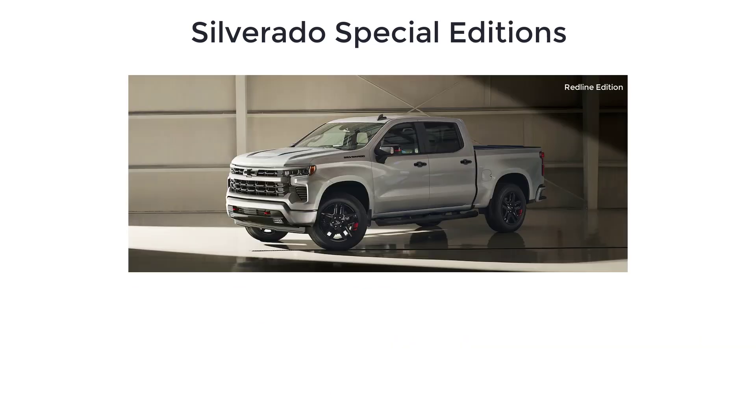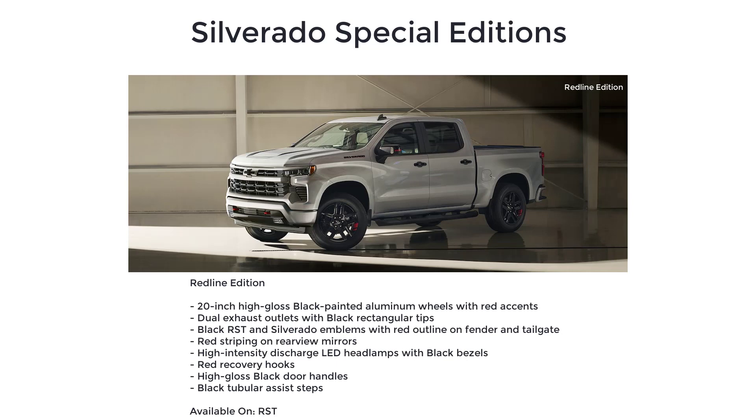If you're looking for a bold new take on the Silverado, you're looking for the Redline Edition with red and black accents. The Redline Edition is only available on the RST and includes 20-inch high-gloss black painted aluminum wheels with red accents and dual exhaust outlets with black rectangular tips.